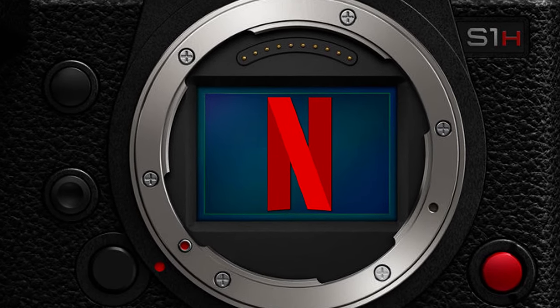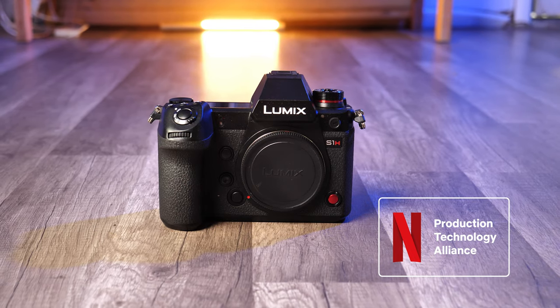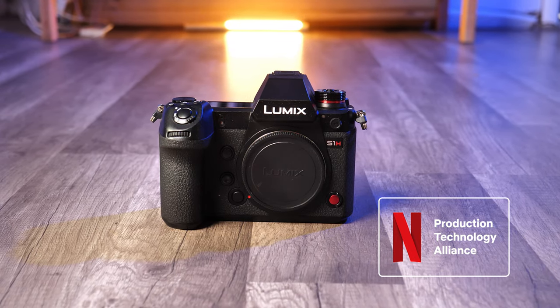The first is really the biggest reason why I had to get my hands on the S1H. I believe in thinking big, but dreaming bigger. I'm not currently working on a Hollywood budget film project, but having the first mirrorless camera that has been certified by the Netflix Post Technology Alliance makes me ready for when that day comes.